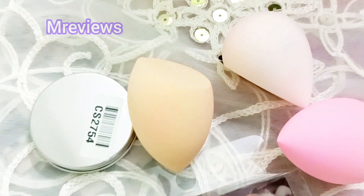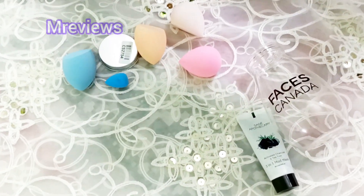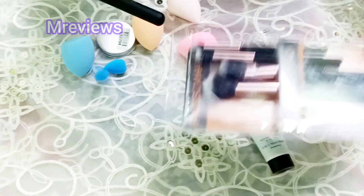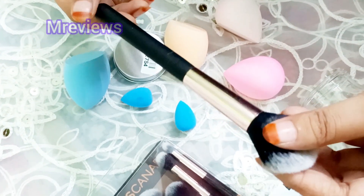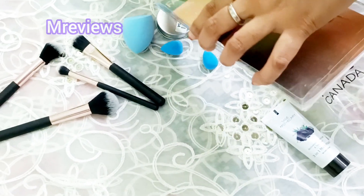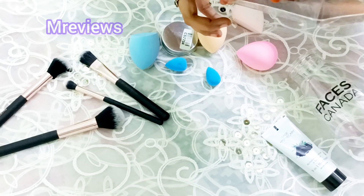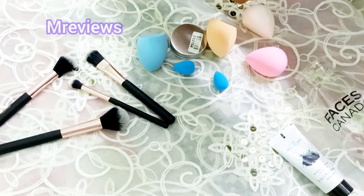The quality of all the products is good. The beauty blender containers are also good quality. The makeup brushes are also good quality — the bristles are very soft. It is a Faces Canada brand. In total there are 5 makeup brushes, for eyeshadow, concealer, and powder.